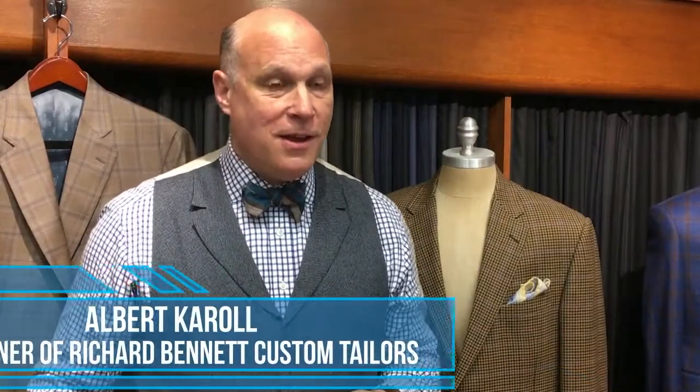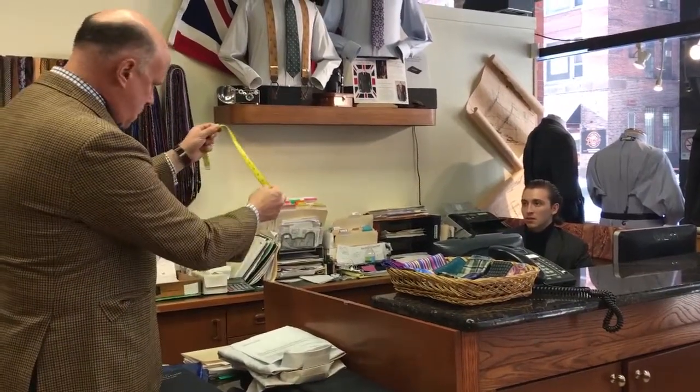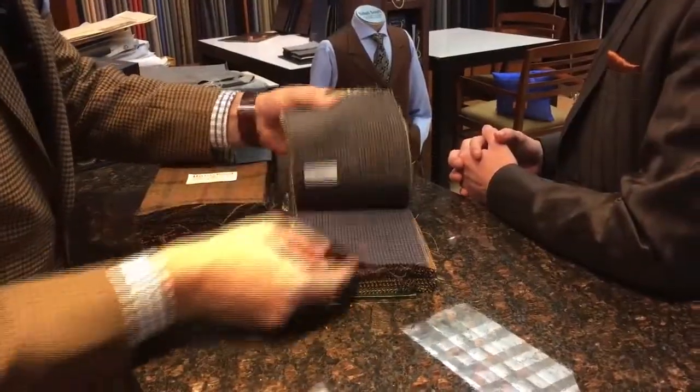In Chicago it gets cold, and that leads people to take a look at their wardrobes and say, do I have the right clothing for the next three or four months? It's going to be cold. So we're very excited because this is really the prime time of year for us to show the best fabrics that we can.